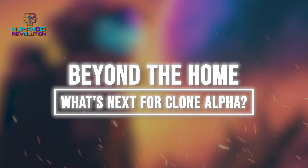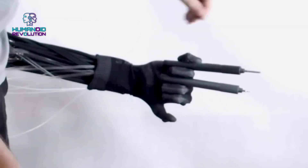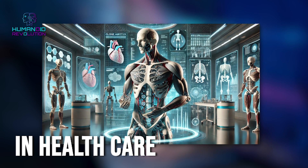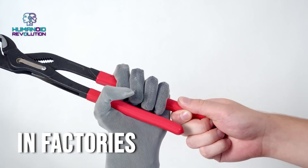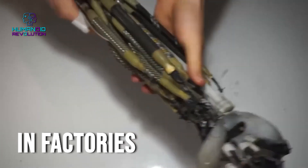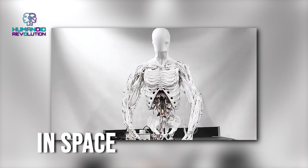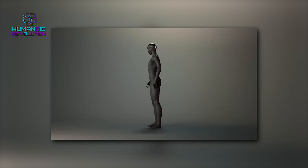Beyond the home, what's next for Clone Alpha? Clone Robotics isn't just for household chores — the potential applications are mind-blowing. In healthcare, its delicate human-like movements make it perfect for patient care or even helping in surgeries. In factories, imagine a robot that can work with humans without disrupting workflows, or performing tasks too dangerous or tiring for people. In space, with its biomimetic design, Clone Alpha could take on missions in environments far too harsh for humans.